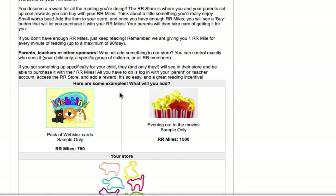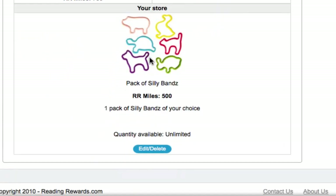Click back to our store, and here we go. Now in my store, I can see that for 500 RR Miles, I'll be able to buy a pack of Silly Bands.